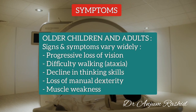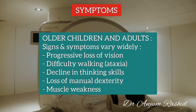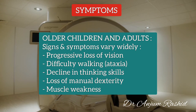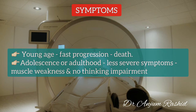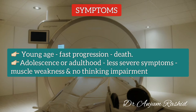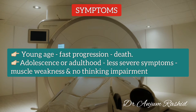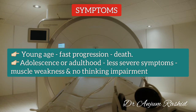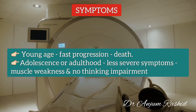When Krabbe Disease develops later in childhood or during adulthood, signs and symptoms can vary widely. They may include progressive loss of vision, difficulty walking (known as ataxia), decline in thinking skills, loss of manual dexterity, and muscle weakness. As a general rule, the younger the age at which Krabbe Disease occurs, the faster the disease progresses and the more likely it is to result in death.